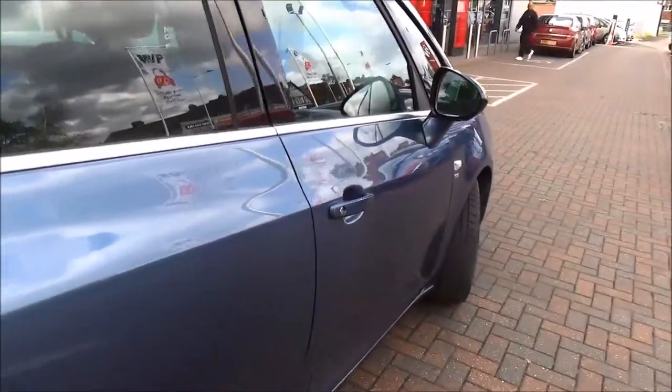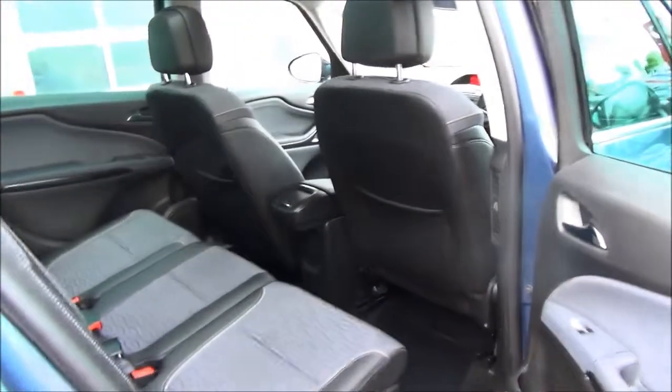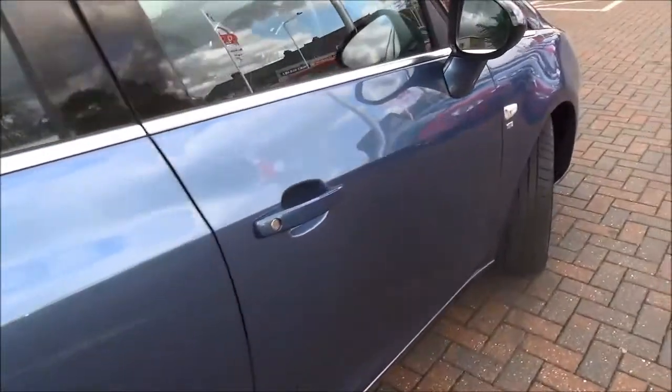Going inside the vehicle, it benefits from ISOFIX points for better child safety, half leather seats, and an individual seating plan.